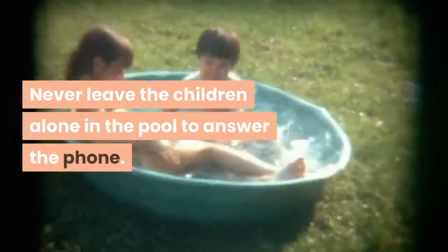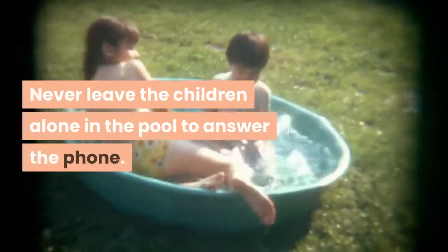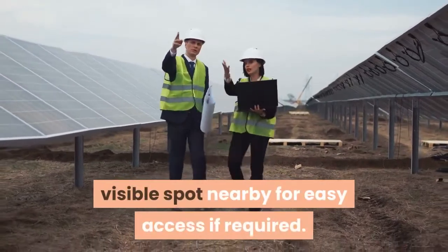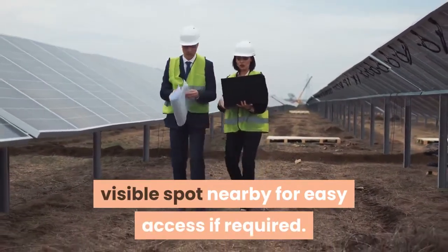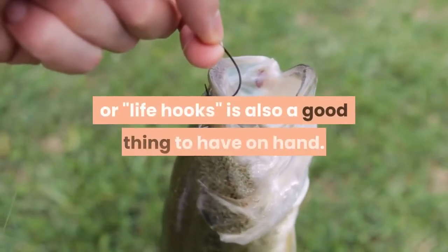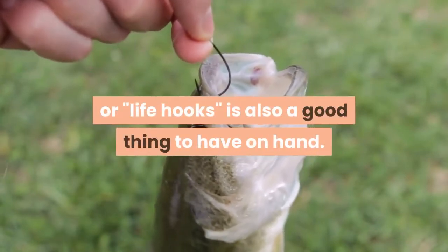Never leave the children alone in the pool to answer the phone. Safety equipment should be available in a visible spot nearby for easy access if required. If you are in a larger pool, a rescue pole or life hook is also a good thing to have on hand.